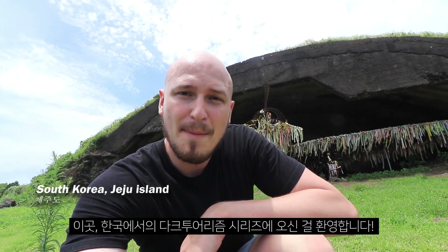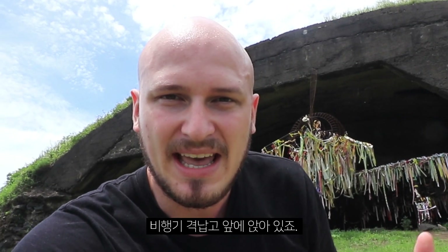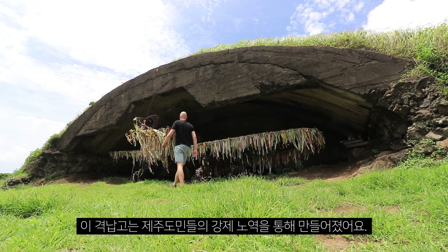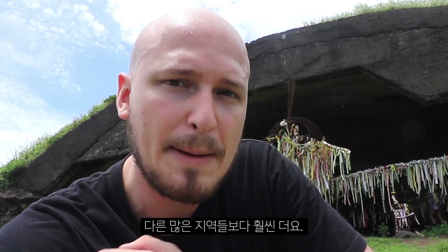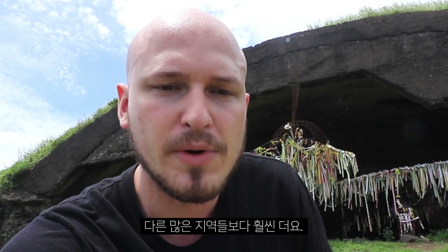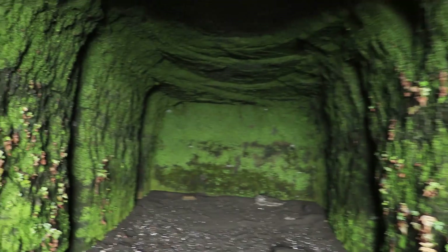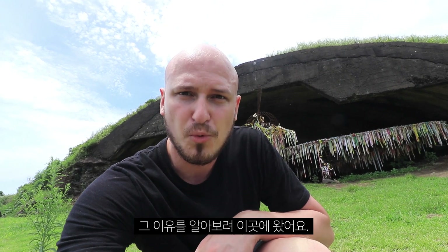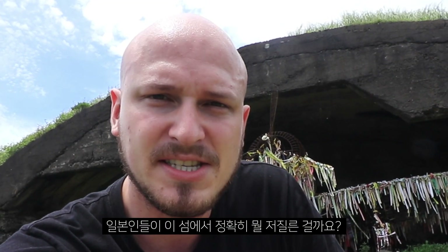Hey everyone, Bart here and welcome to a new episode of Dark Tourism here in Korea. I am now in Jeju Island. I'm sitting in front of a hangar that was forcedly made by the Jeju Islanders for the Japanese occupiers of the time. It's really interesting because the Japanese were very present on Jeju Island, especially during the war. As a dark tourist, I'm here to find out why that is so and what happened during that time and what the Japanese exactly did on this island.